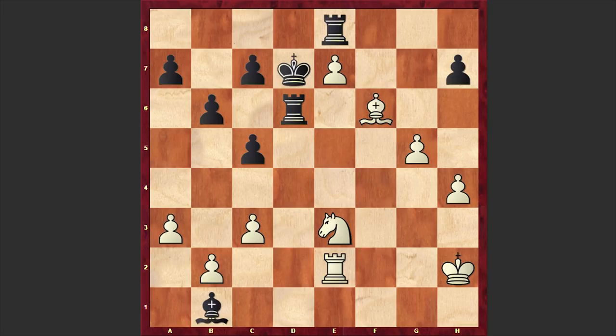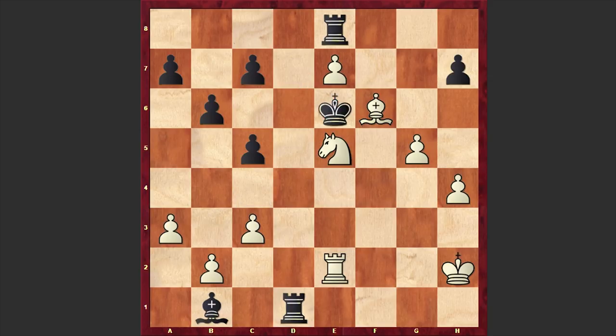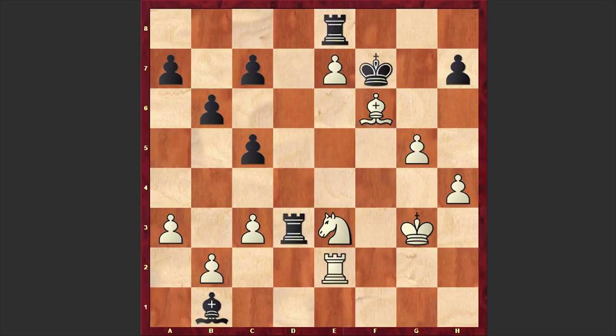If Ne5 check then Ke6 — no problem at all for Black — but instead we have Ke6, Kg3, Kf7. The problem with bringing the king to f7 is that at some point White will play h5, announce a check from e5, force the Black king to move back, and then go for the g6 advancement.